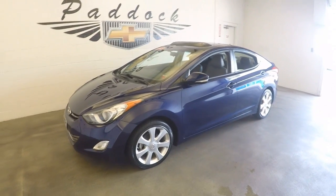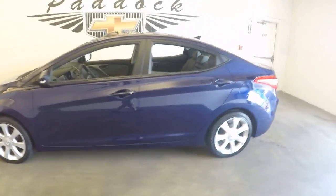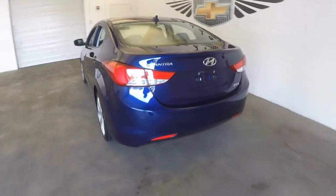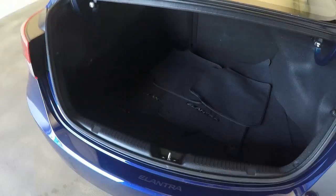It's a 2013 Hyundai Elantra. Very nice paint — very deep blue. Gives it strength. Nice and clean.